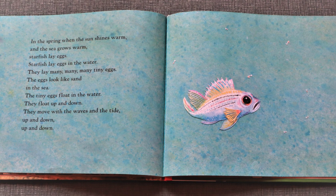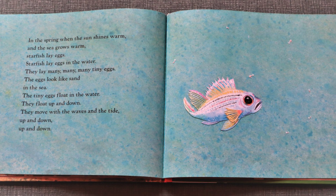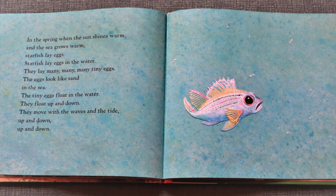In the spring, when the sun shines warm and the sea grows warm, starfish lay eggs. Starfish lay many, many tiny eggs in the water. The eggs look like sand in the sea. The tiny eggs float in the water. They float up and down. They move with the waves in the tide. Up and down.